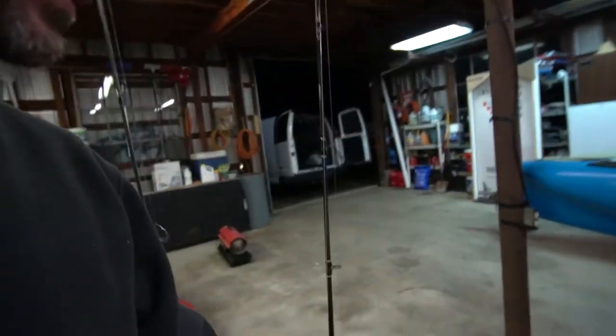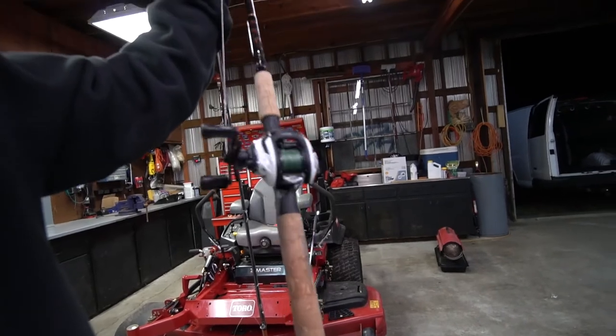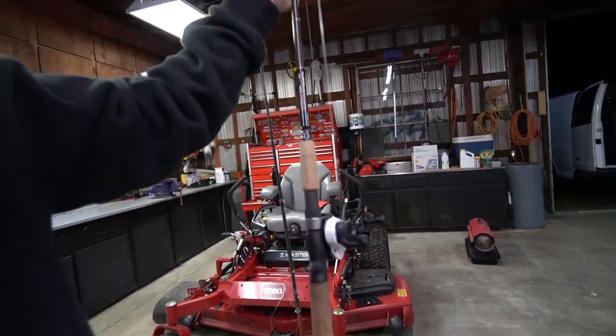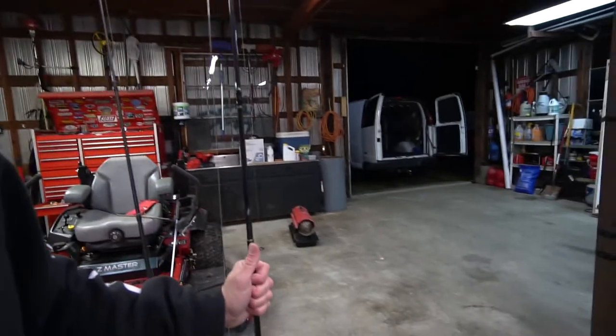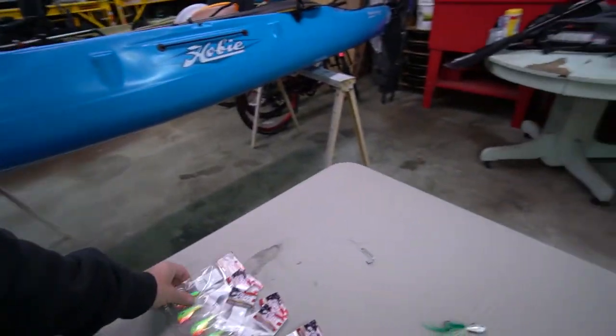I'm also going to take this other setup — another Quantum Accurist reel, a little bit cheaper version. This one I have spooled with braided line with a 30-pound fluorocarbon leader, and I'm going to fish some jigs on it.